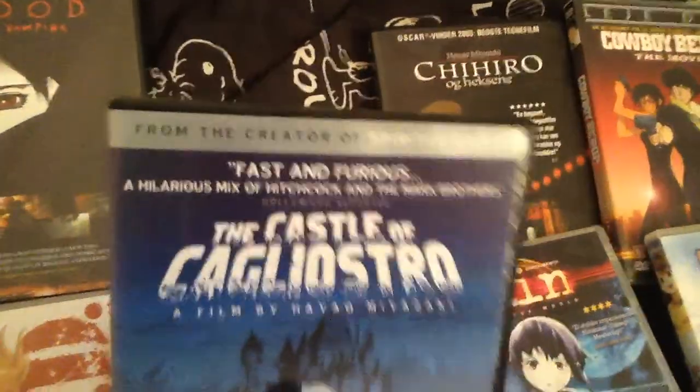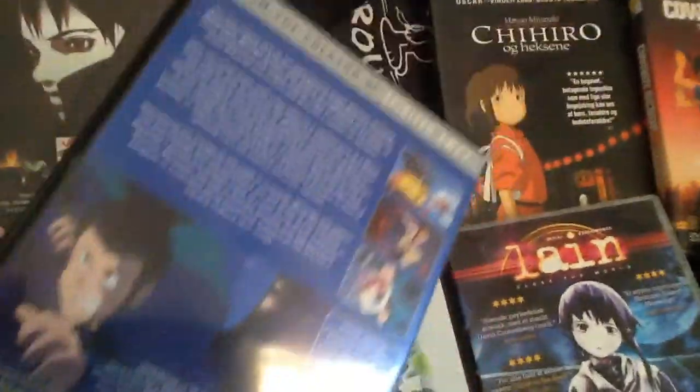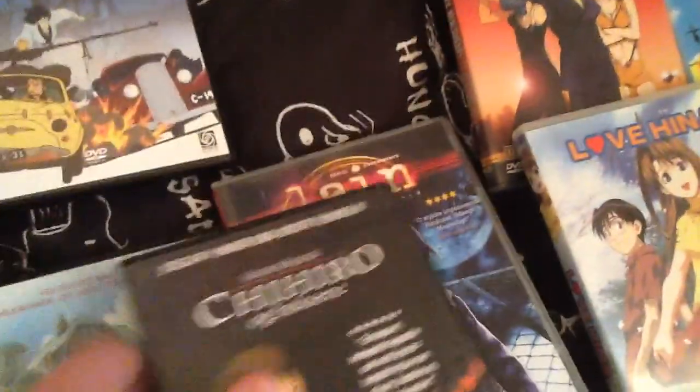Castle of Cagliostro — tried to watch this. Made by Hayao Miyazaki, but it's just kind of like a movie for another series, so I didn't feel like it really fitted in much, and I didn't really watch all the way through.